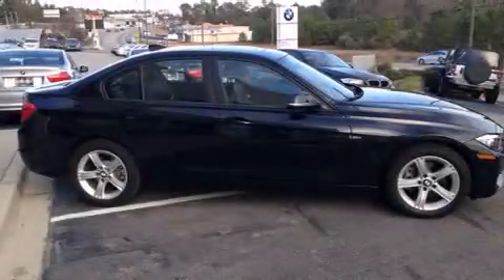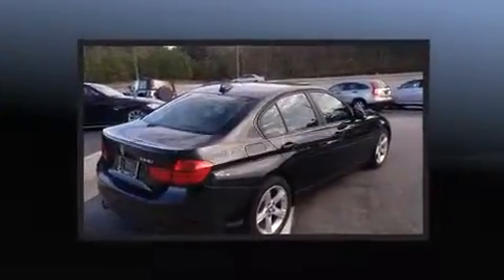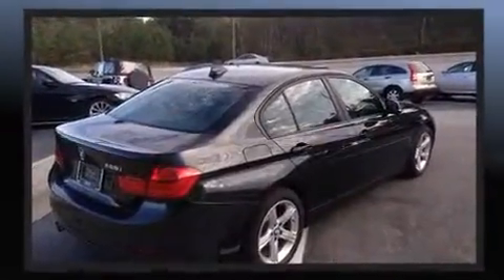Come test drive this 2014 BMW 328i. With just over 10,000 miles on the odometer, this four-door sedan prioritizes comfort, safety and convenience.